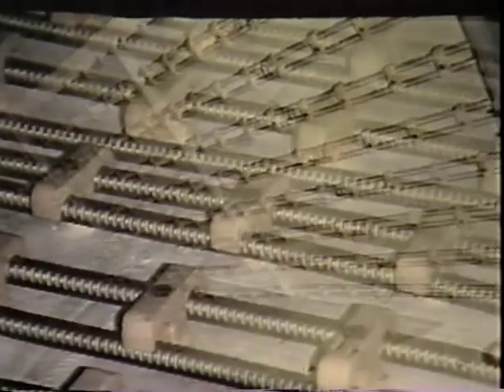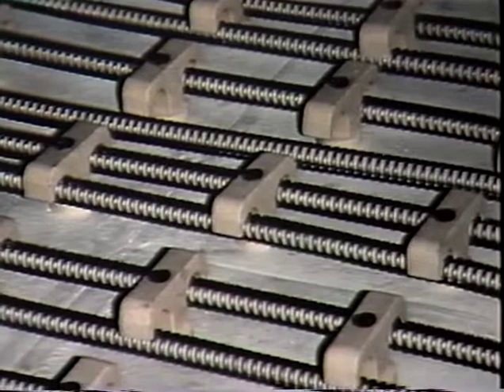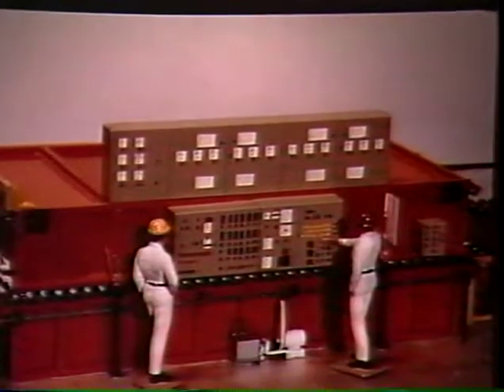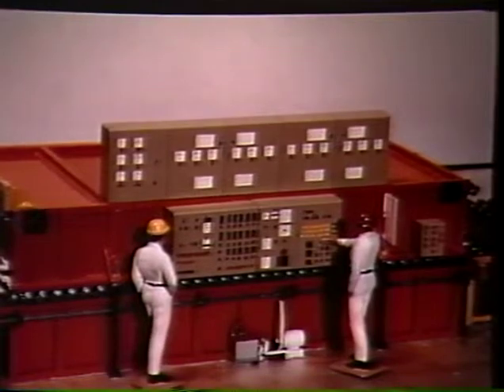The heating elements are heavy-gauge for long life. They are mounted flat and parallel to the glass surface, both above and below, for the most uniform heat transfer input possible. The most critical aspect of the tempering process is temperature control.